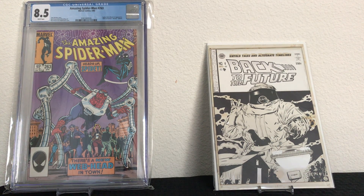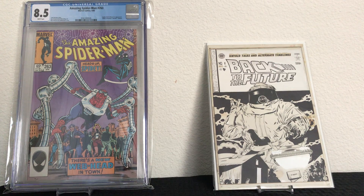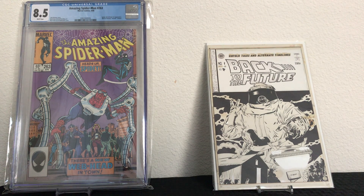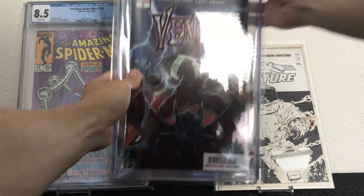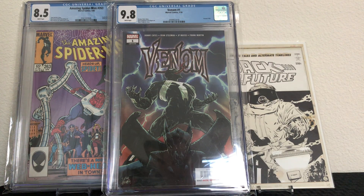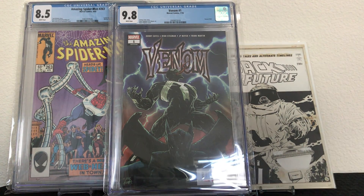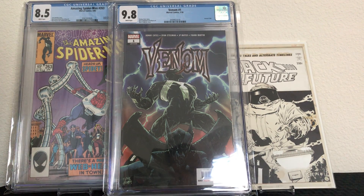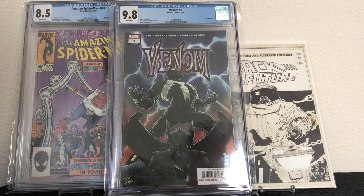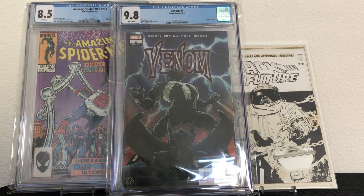The second one I guess you'd consider a modern comic, but it's from 1990. Some people consider 1990 to now as modern — you have to draw the line somewhere. Let's go ahead and cut into this second package.